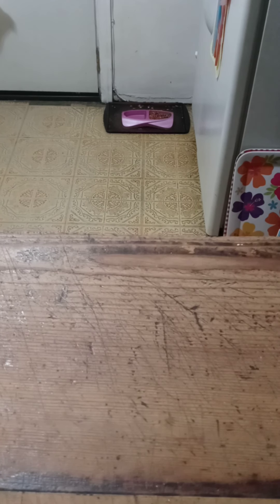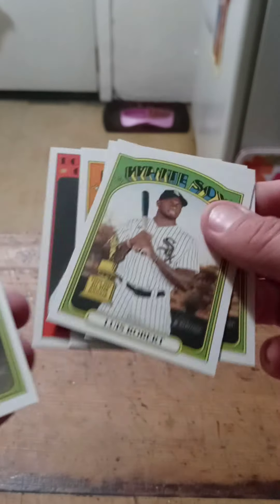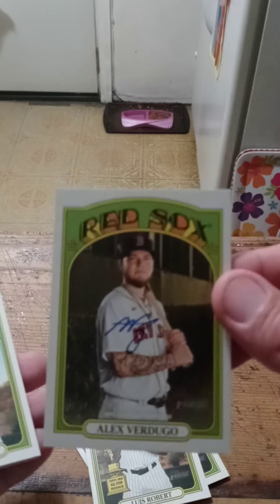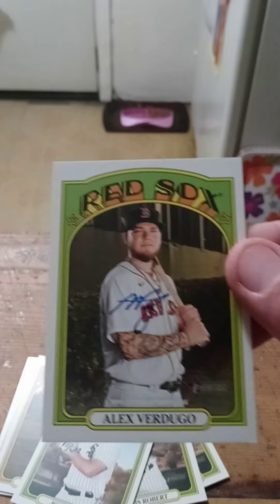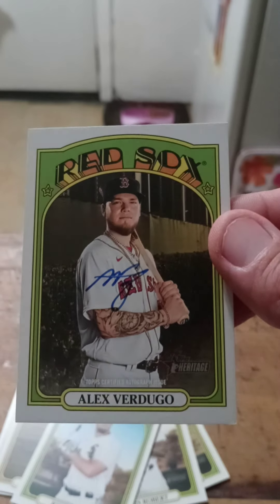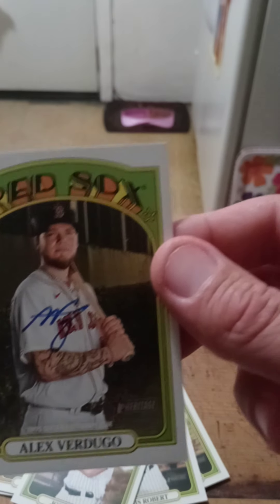So these are my PCers — White Sox and Dodgers. But my big hit is the Alex Verdugo autograph card. Leave a like, comment, subscribe. Let me know what one you think is the best card that I pulled. Peace.